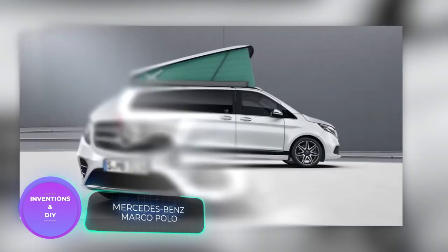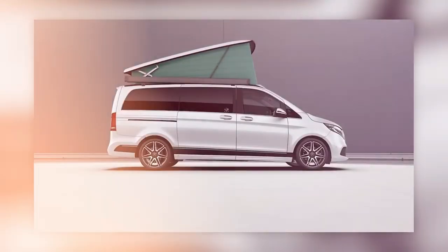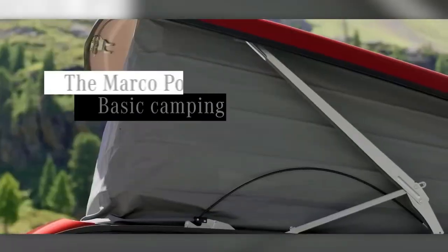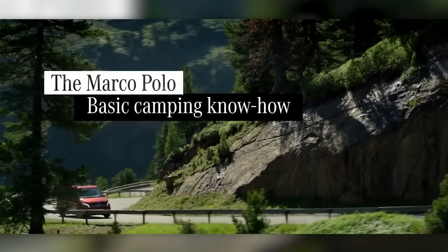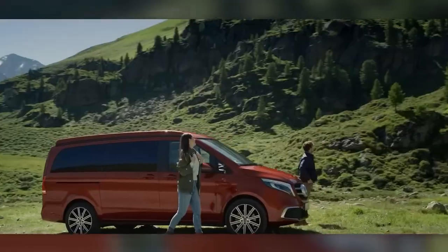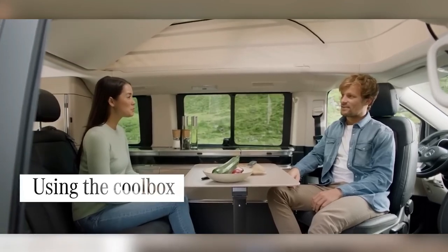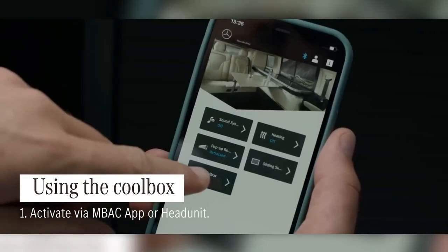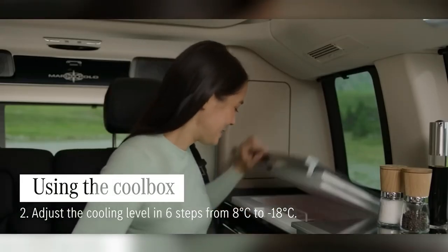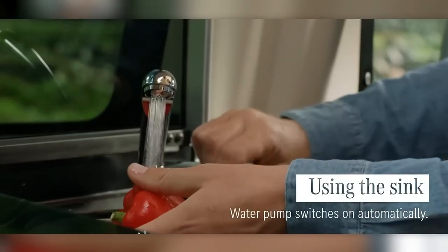Did you know that 13% of all camping sites in the EU are situated in Germany? Mercedes-Benz has the perfect solution for those looking to explore the great outdoors with style and comfort. Introducing the Mercedes-Benz Marco Polo, a camper minivan named after the renowned traveler, featuring padded armchairs, a built-in kitchenette, a convertible roof, and four beds — essentially a home on wheels.